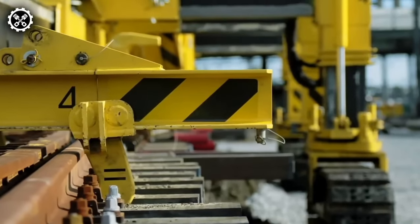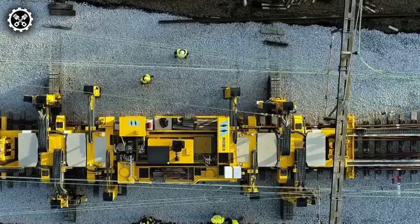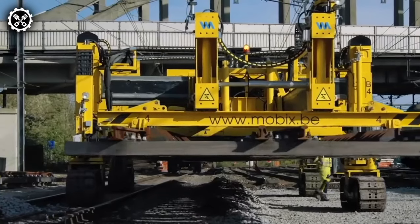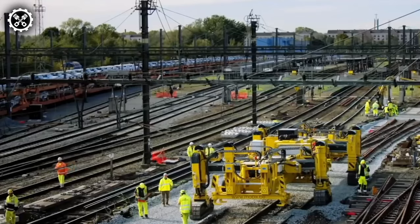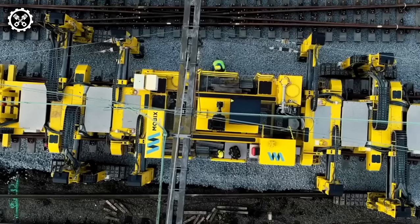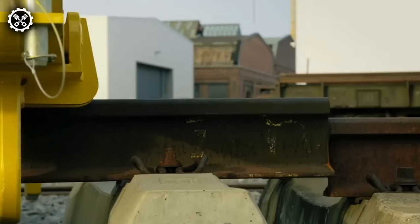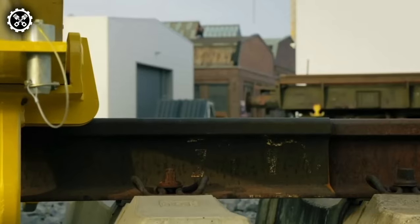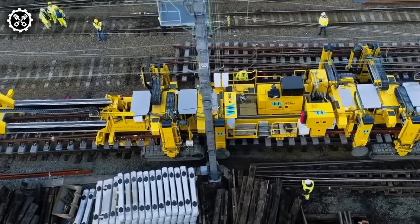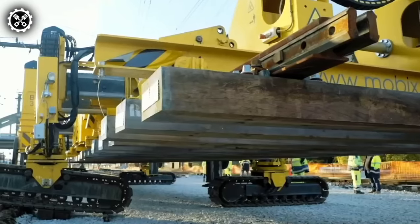The DSEC track layer stands as a revolutionary heavy machinery unit that has transformed the construction and infrastructure development industry. Merging advanced technology, outstanding power, and unparalleled versatility, this track layer has become an indispensable tool for construction projects worldwide. A key feature lies in its ability to swiftly and accurately lay tracks, creating railway lines with remarkable speed and precision, setting a new standard for efficiency in track installation.